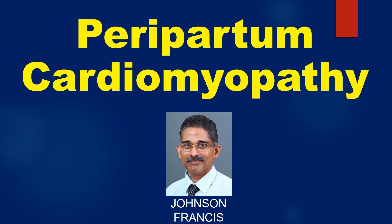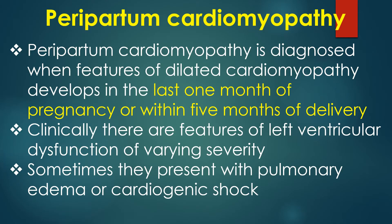Peripartum cardiomyopathy is diagnosed when features of dilated cardiomyopathy develop in the last one month of pregnancy or within five months of delivery. Clinically, there are features of left ventricular dysfunction of varying severity. Sometimes patients present with pulmonary edema or cardiogenic shock.